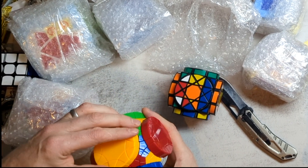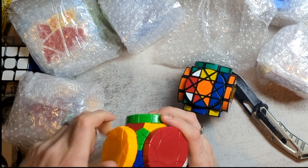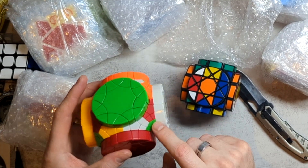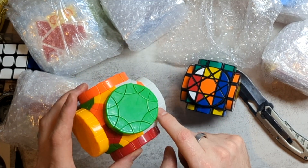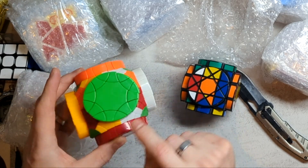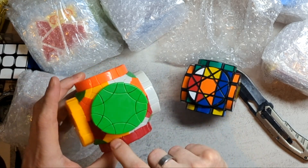So you get these extra cuts into the circular faces, and these turn as well. Wow, that is going to be a hard puzzle. Colours on here have some sort of logic to them, right? So we have red and red, and orange and orange, and yellow and yellow, and white and white.